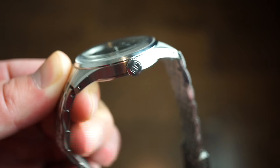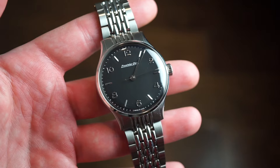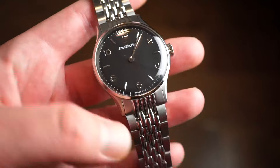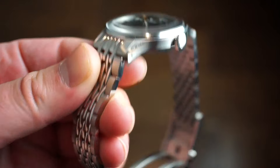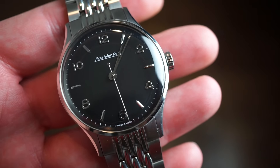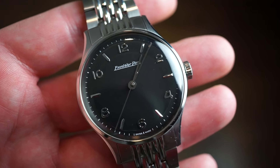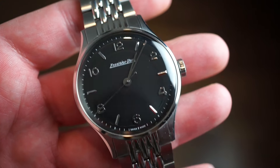The watch has 100 meters of water resistance with a push-pull signed crown featuring the EP logo. You also get drilled lug holes for easy band swaps — it looks great on leather or suede bands. There's a sapphire crystal with a nice dome and anti-reflective coating. The dial is clean and legible, with 'Excelsior Park' printed in white and the original logo below the 12 o'clock position.